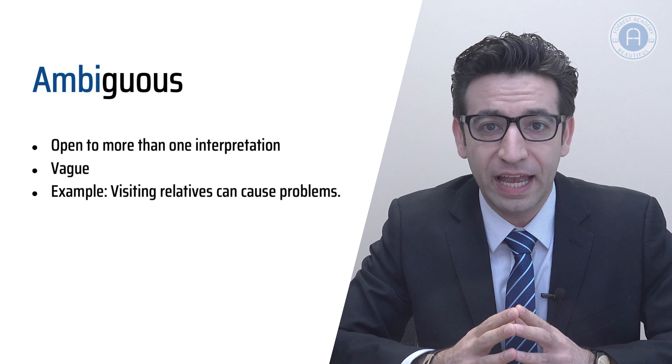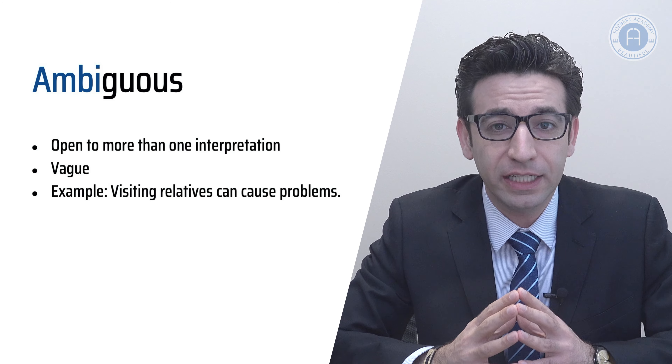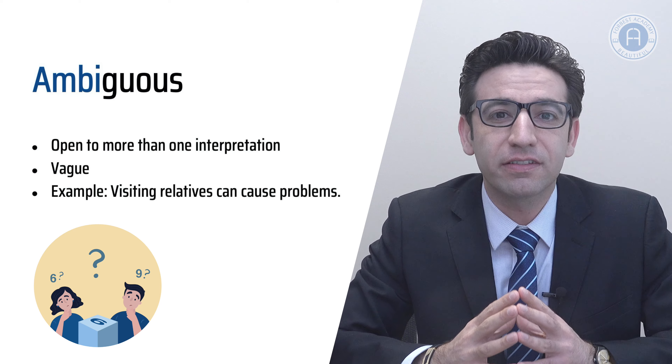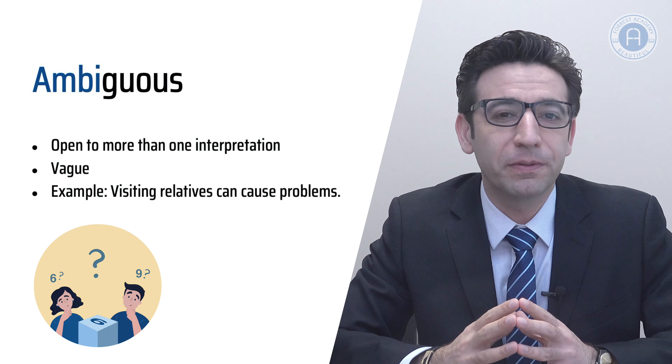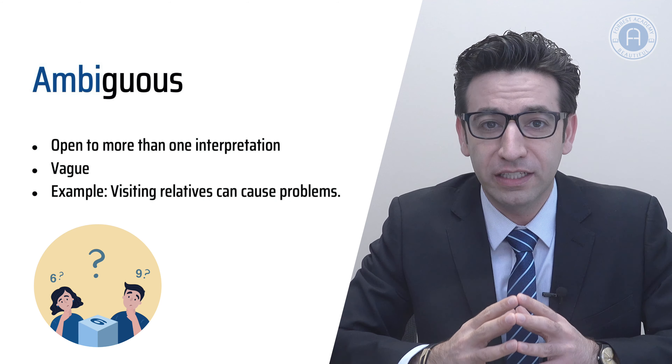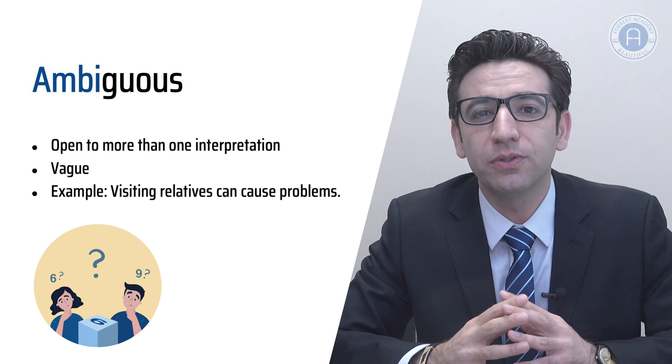Ambiguous is the next word. This is one word teachers frequently use when they are marking your essays. If a sentence is labeled ambiguous, it's a bad sign because it is open to more than one interpretation and has a double meaning, so it is vague. My suggestion is you avoid ambiguous or vague phrases in your essays by paying more attention to punctuation and sentence structure.